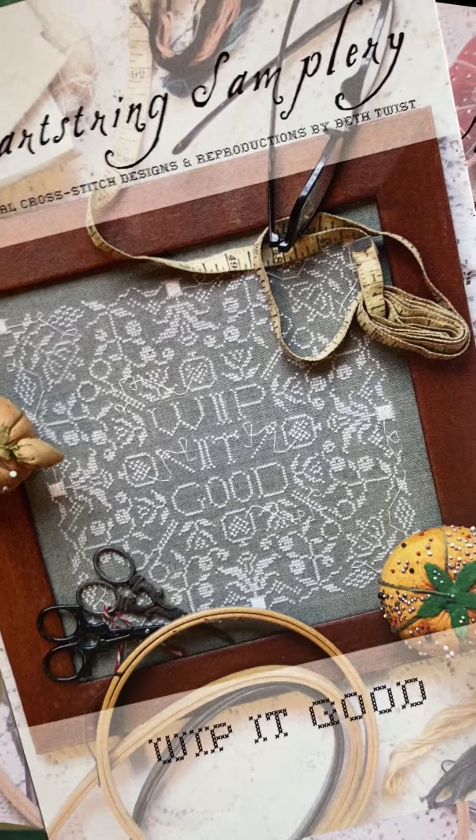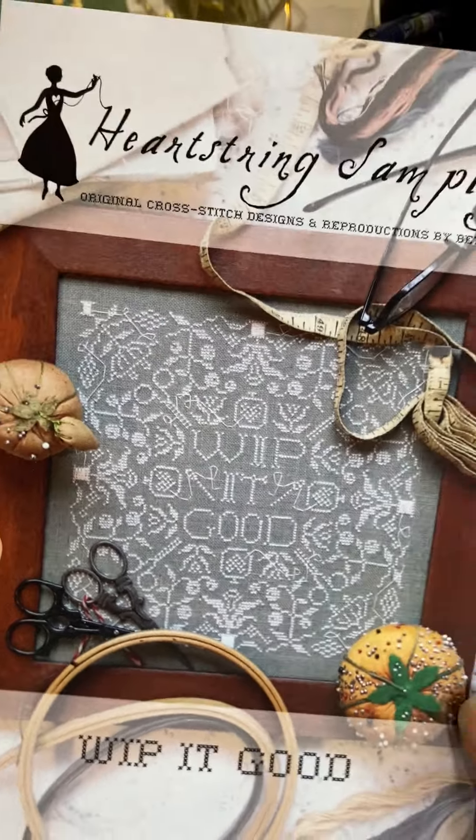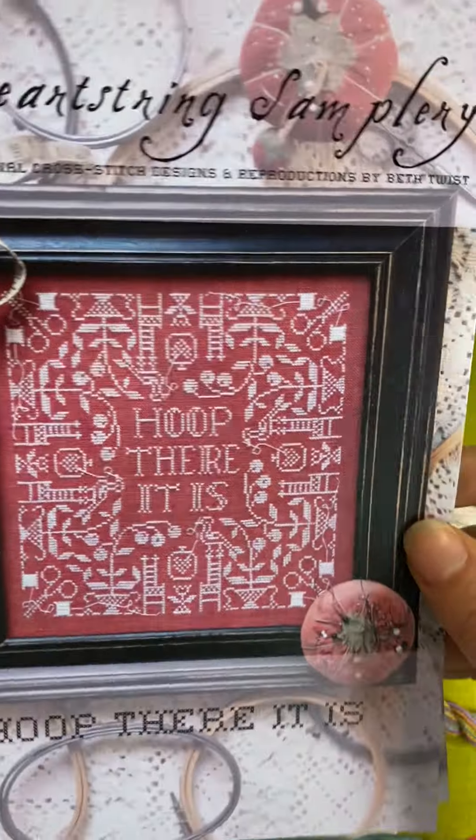So you're going to choose my pattern, my threads, and my fabric. Do I stitch Whip It Good or do I stitch Hoop? There it is.